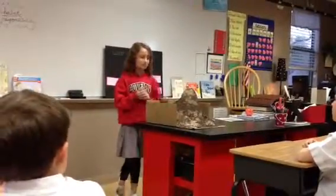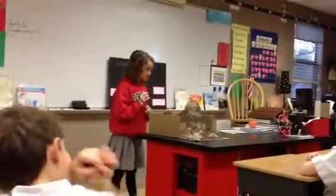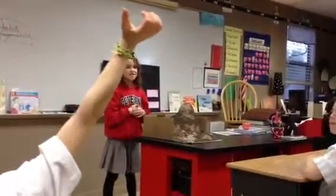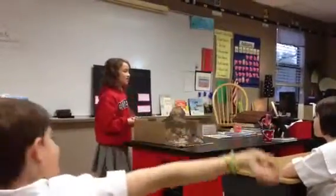Let's give her compliments on her model and on her presentation. Madeline. I love how you memorized all of it. Thank you. Jordan. I like how you put actual dirt on the model. Thank you.